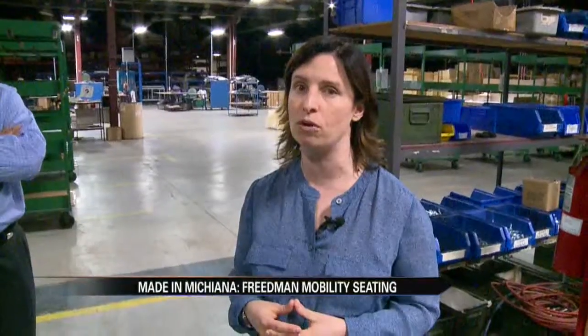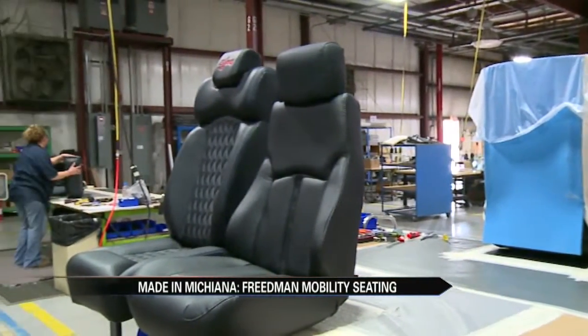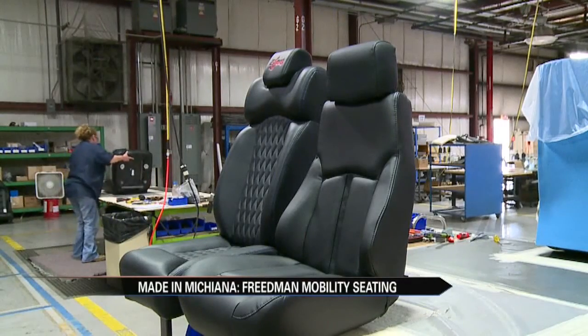We've partnered with some of the local high schools and vocational programs to develop programs that would teach people who want to get into manufacturing the right skills necessary to come into an environment like this — an environment they hope will continue to thrive for many years to come, putting out even more products made in Michiana.